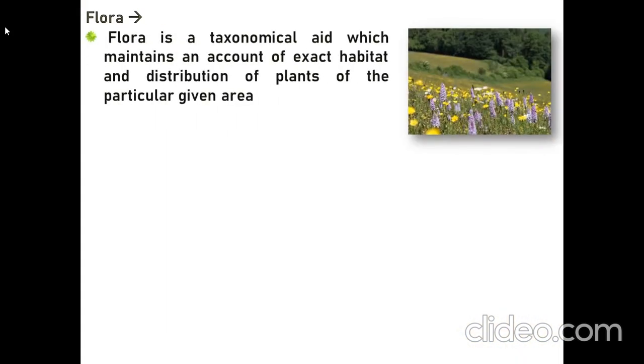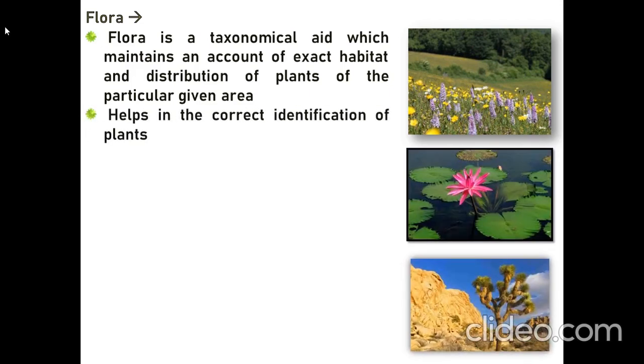Flora is another taxonomic aid, which maintains an account of the exact habitat and distribution of plants in a particular geographic area. It helps in correct identification of taxa at the family level and other levels specifically.